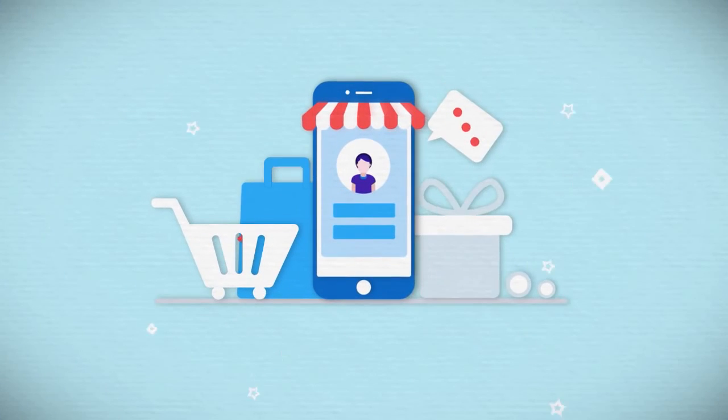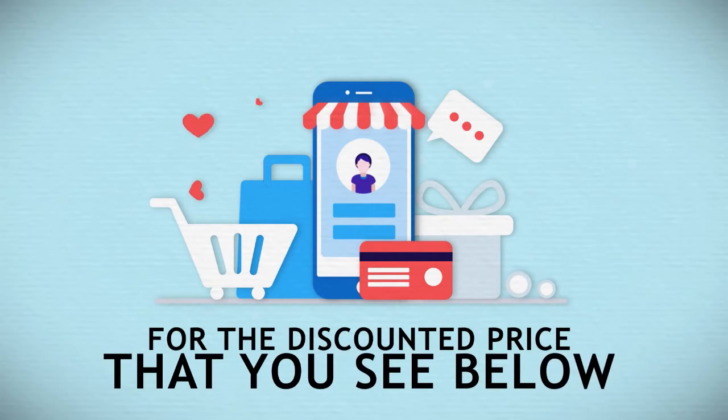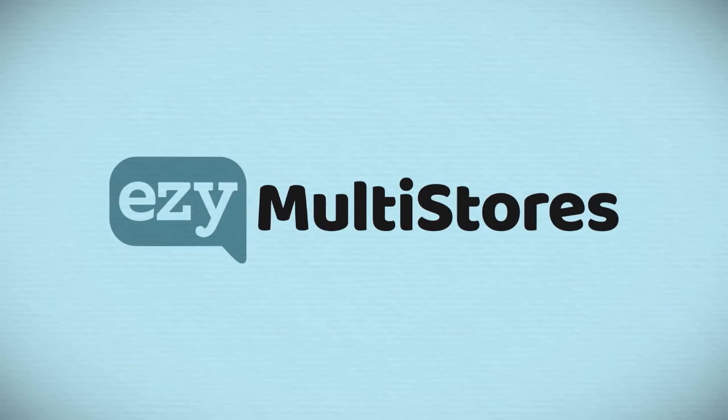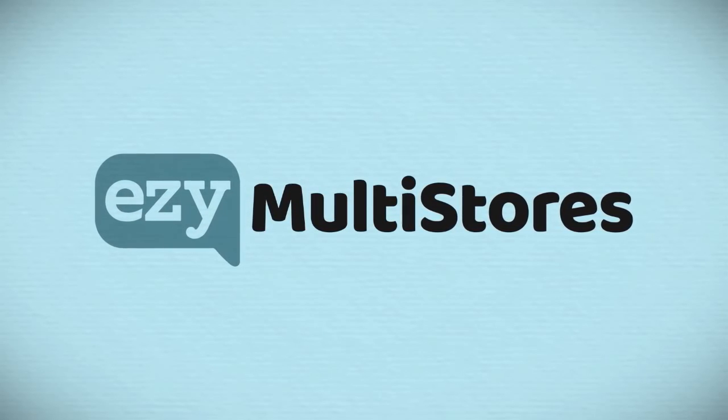You can get access to all this inside Easy Multi-Store's Premium for the discounted price that you can see below. Claim it right now, or if you want more information, feel free to read the short article below. I'll see you in the members area.